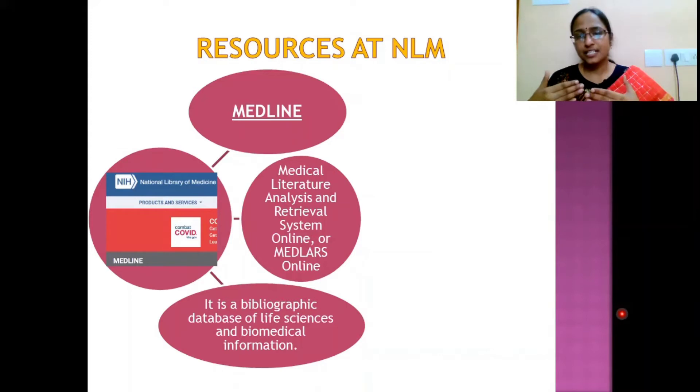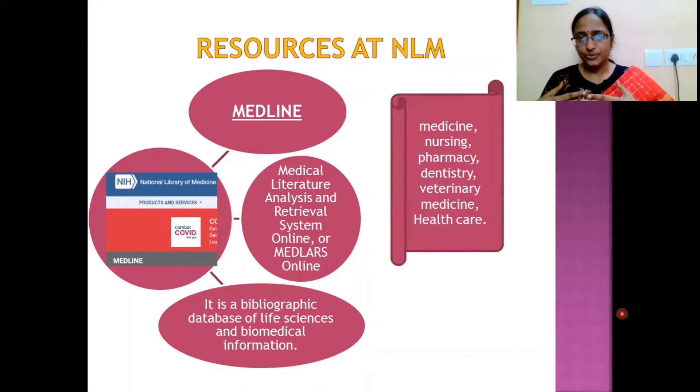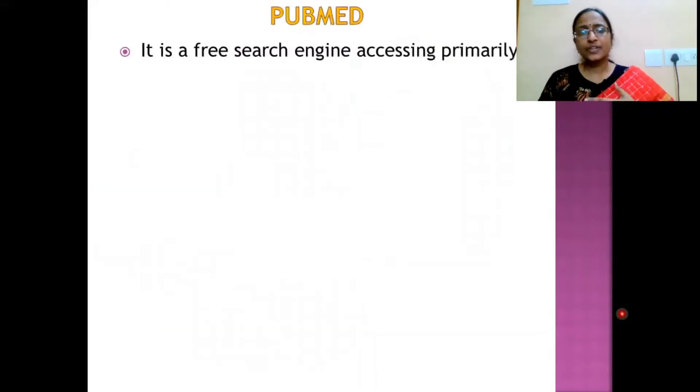MEDLINE is particularly useful for students of medicine, nursing, pharmacy, dentistry, veterinary medicine, and all healthcare sectors.